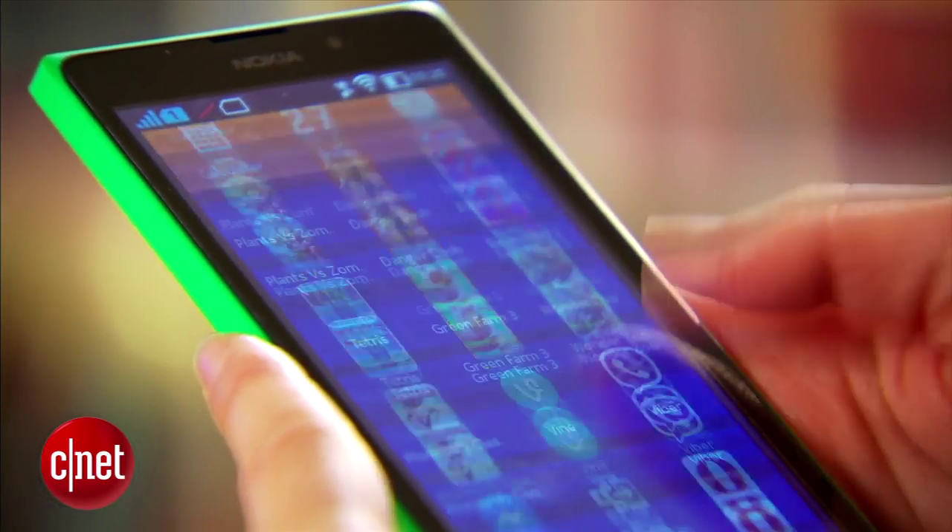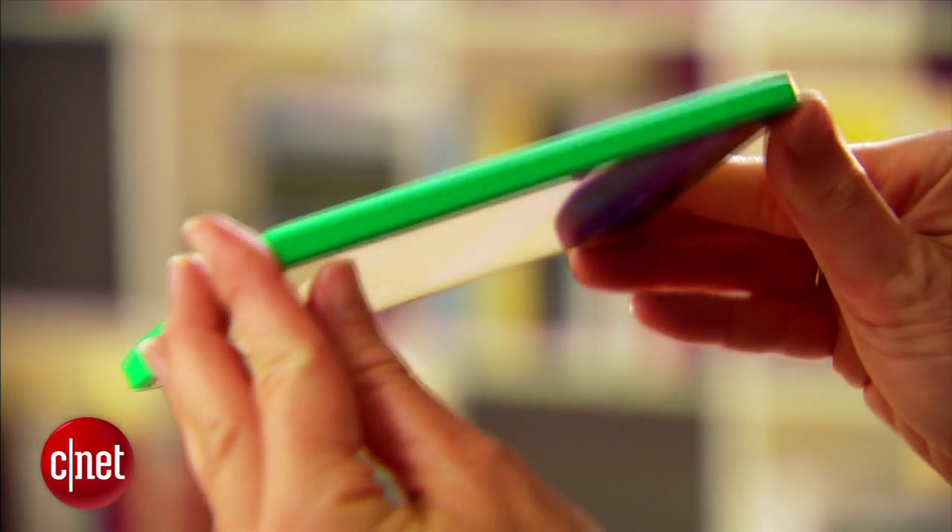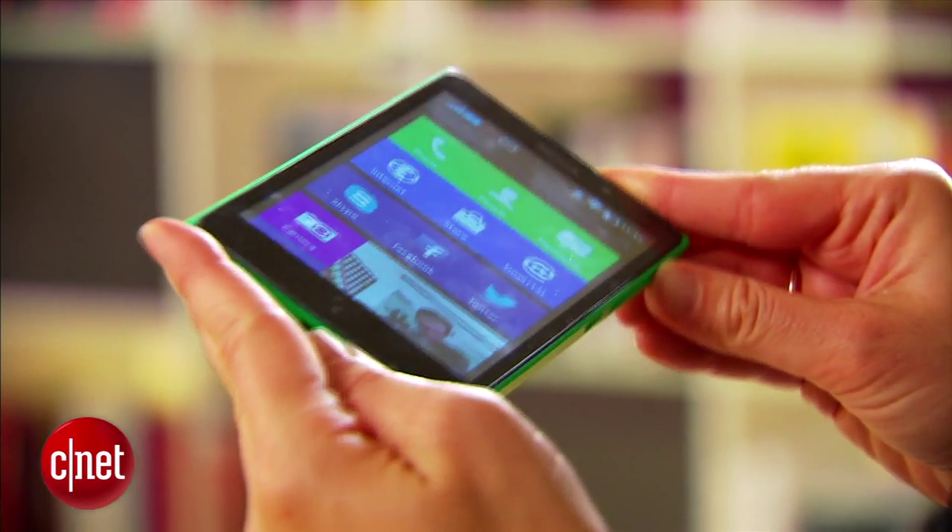It'll cost about $150 or 150 pounds as a lower starting point, though prices will vary and fluctuate from market to market. The phone comes in this bright green color but it comes in other shades as well, so you've got a variety to choose from.